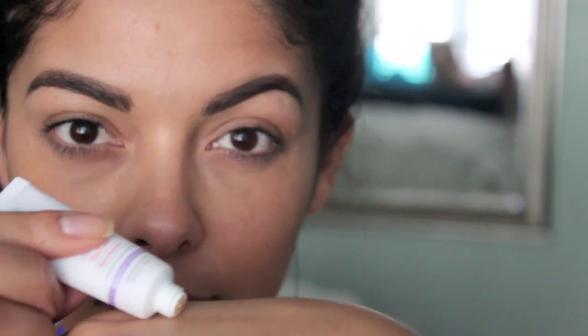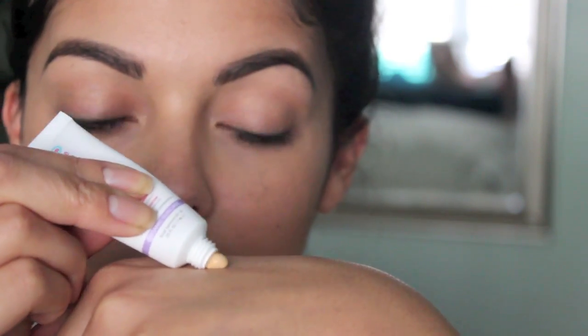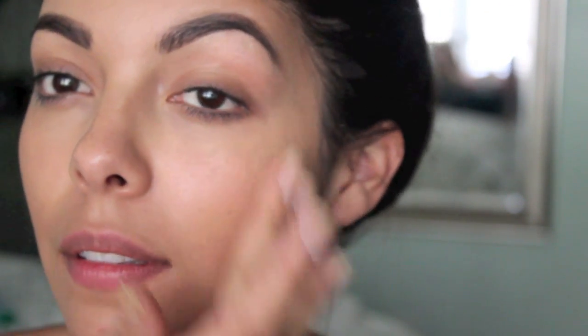First, I'm using the Koola Mineral Face Sunscreen SPF 20. It comes in regular or tinted, and the one I'm using is tinted — it works perfectly on my skin tone. It didn't make my face lighter or darker; it just brightened it up and absorbed into my skin immediately. It's not greasy or oily at all, so I'm obsessed with it. I might even replace my BB cream with this.